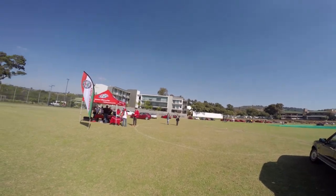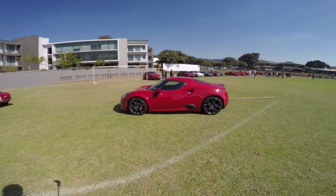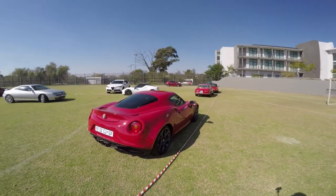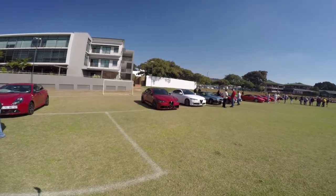The Alfa Romeo club of South Africa — a white one and a red one. I'm curious what they are. Beautiful car though. Alfa Romeos.